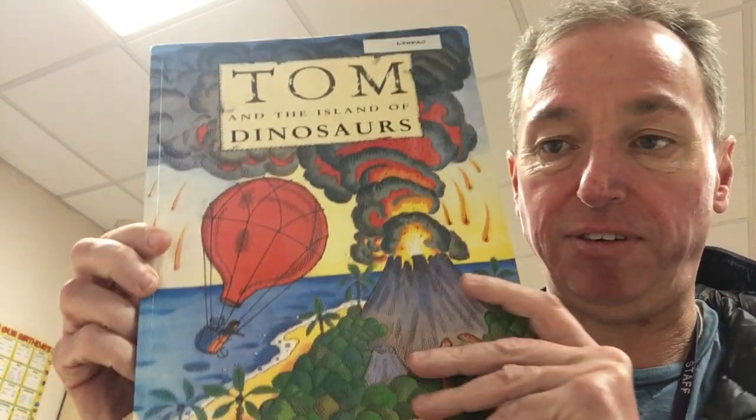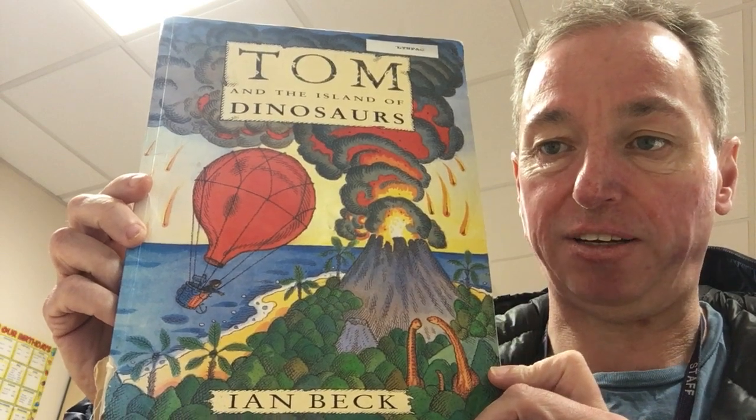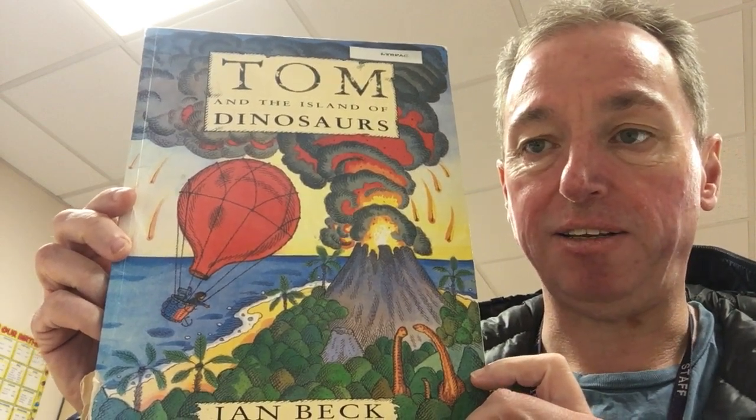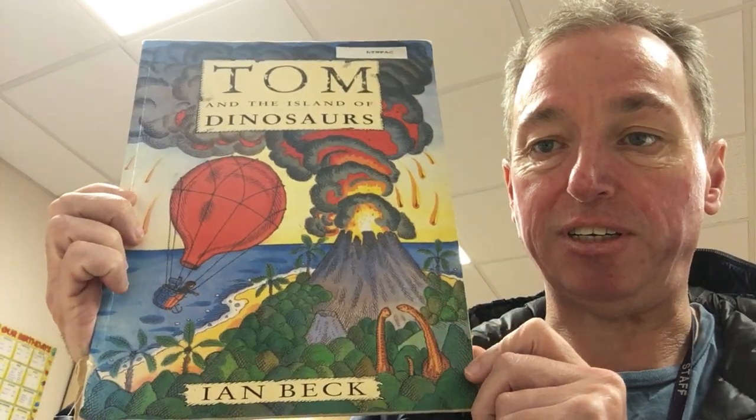The story I'm going to read today is called Tom and the Land of the Dinosaurs. Let's have a little look. I wonder how Tom gets to the land of the dinosaurs. Can you see? What's one of these called? You see the dinosaurs?